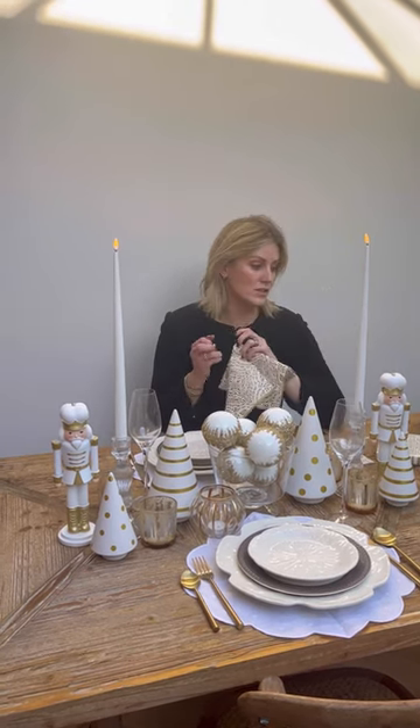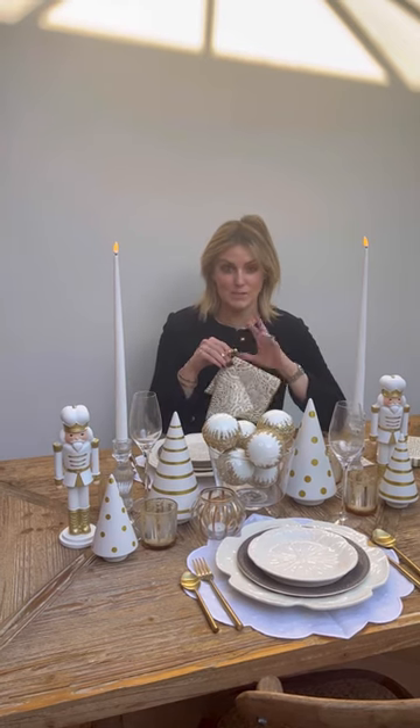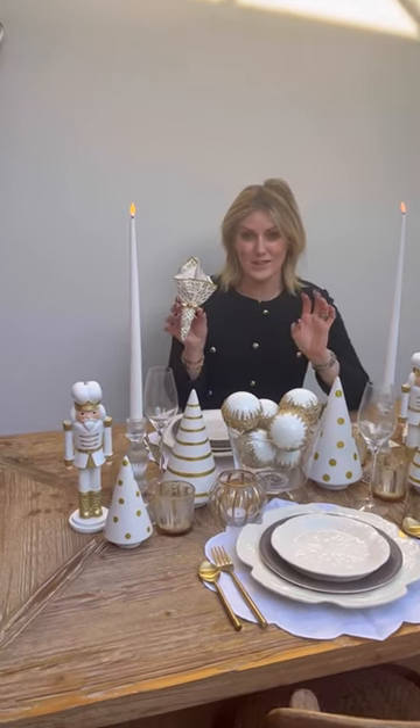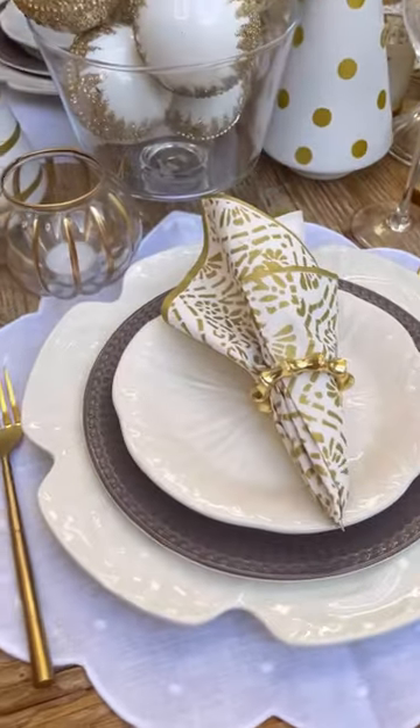There are so many different things on the site, and there's also a whole paper section. We couldn't find a gorgeous simple gold and white linen napkin to go onto this table, so we're using our paper napkin — and that's totally okay. I'll pop it down there so you can see. It looks absolutely beautiful.